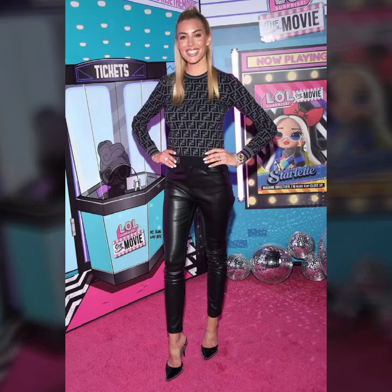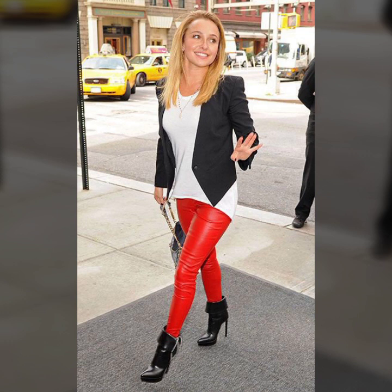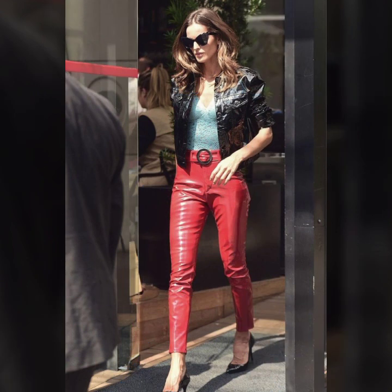Hello everyone, welcome back to my YouTube channel, The Tech Size Fashion. How are you? I hope you are fine and doing well with good health and a very happy day. And you have a lot of fun in your life. This is me, Asya, and today I will show you in this video...